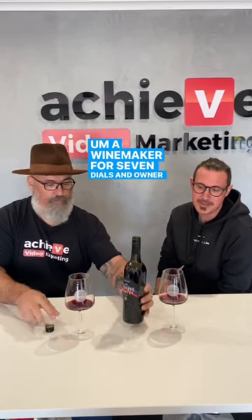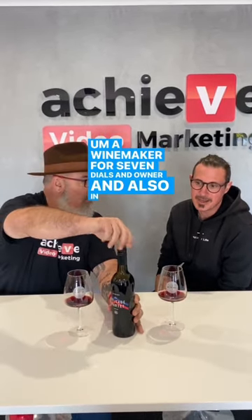Who are you? Me — Matt Walker-Brown, winemaker for Seven Dials and owner, and also in Low Bone Marrow Wines. So you come to pick on somebody else's wine? Definitely.